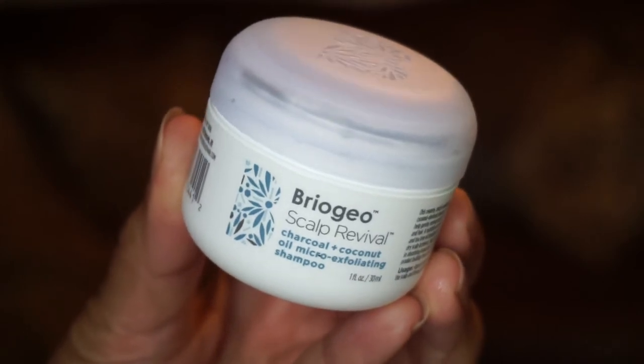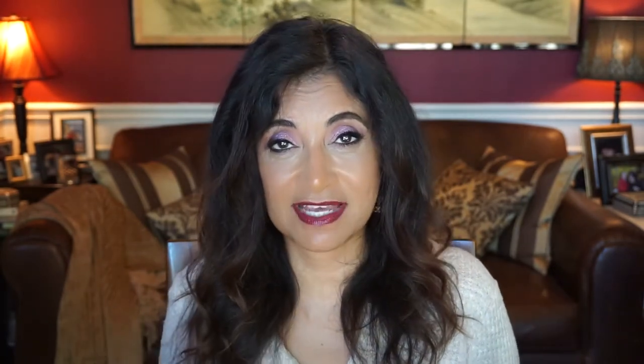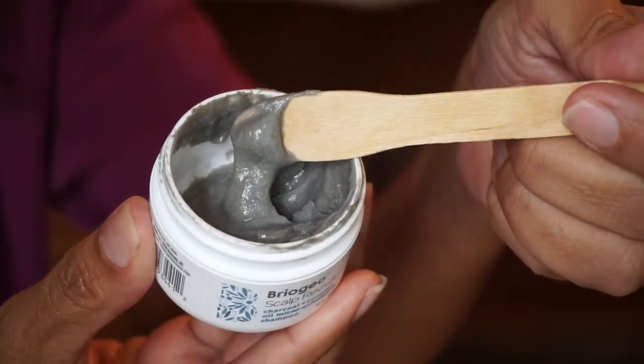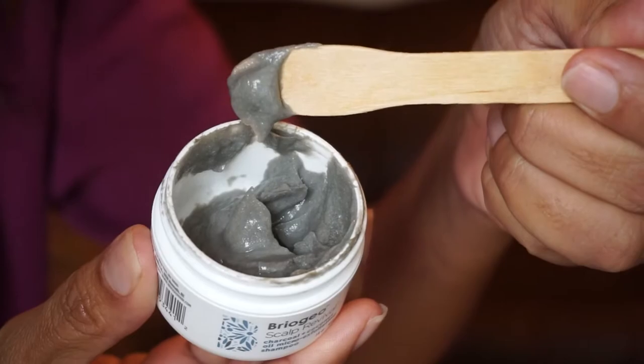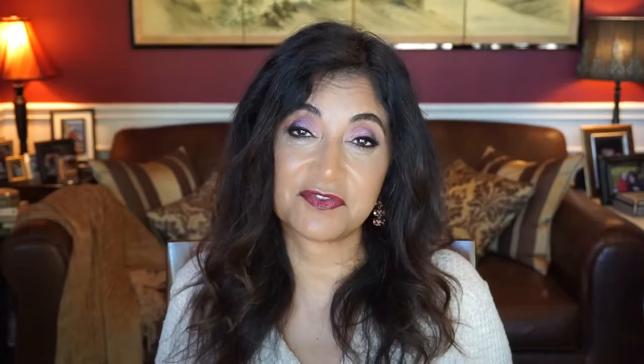Another pre-treatment I like to use is by Briogeo — the Scalp Revival Charcoal and Coconut Oil Micro-Exfoliating Shampoo. You just need a little bit of this one; it doesn't foam and it comes in a gray paste. It removes buildup and soothes my itchy scalp. It also has coconut oil for moisture and contains peppermint, spearmint, and tea tree oil that provide a cooling effect to reduce itchiness, irritation, and flakiness. I have it in the small size, which is good because the full size lasted about a year.